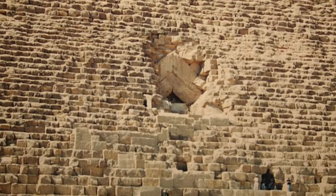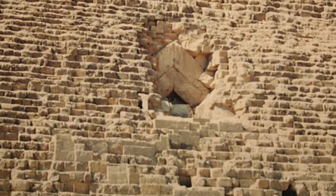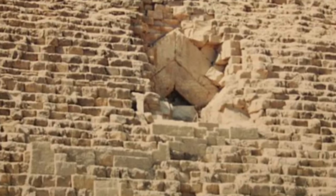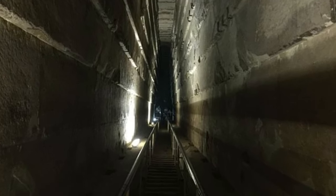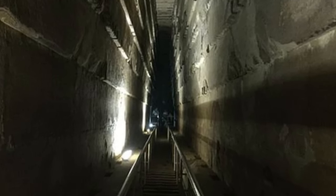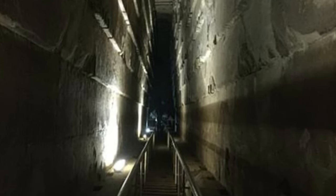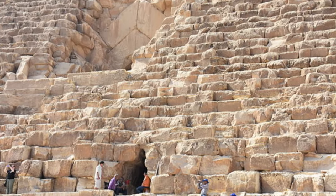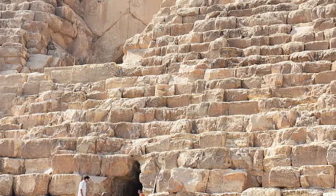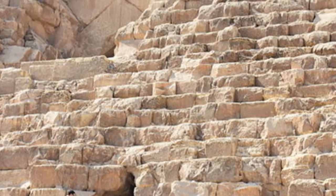As we venture further into the pyramid, we encounter hidden chambers and passageways that hold the keys to unlocking its ancient secrets. The enigmatic shafts within the Great Pyramid have fascinated researchers for centuries — these narrow passages, carefully aligned with celestial bodies, continue to perplex and intrigue us. The walls of the pyramid are adorned with intricate hieroglyphics and carvings, providing glimpses into the beliefs and rituals of ancient Egyptian society.